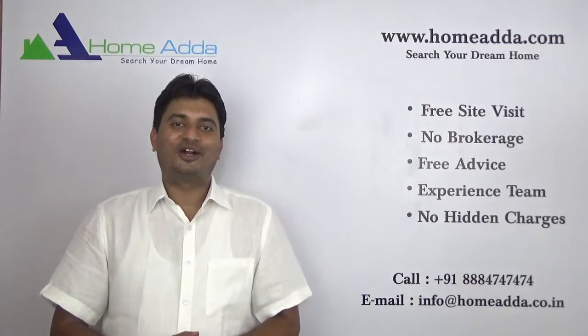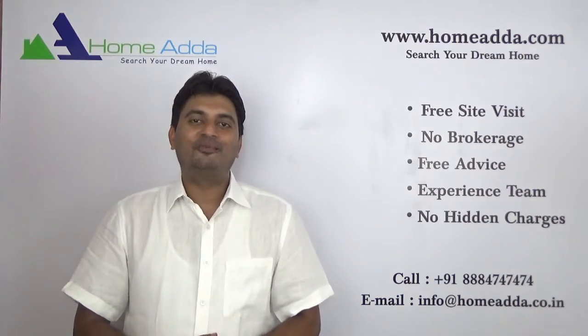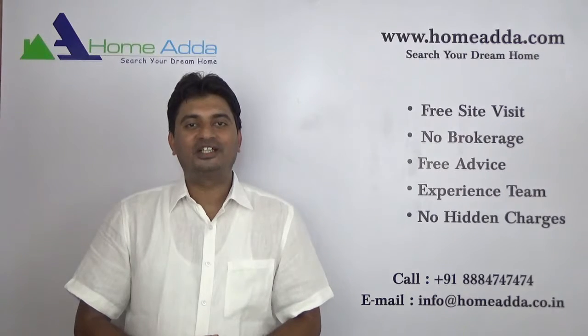Hi, welcome to homeowner.com. My name is Mithun. Today I am going to take you through the floor plans of Prestige Furns Residency.